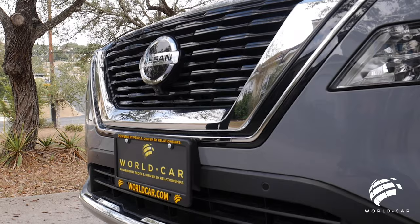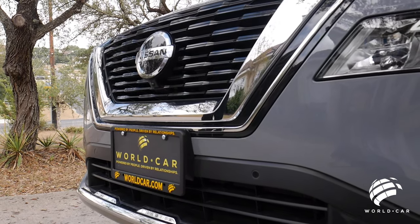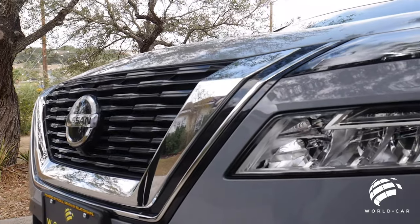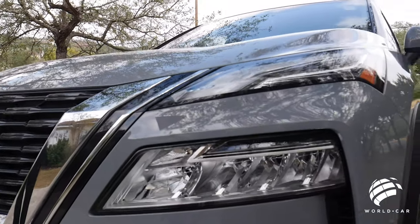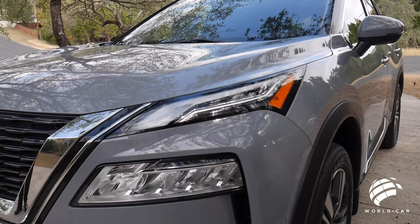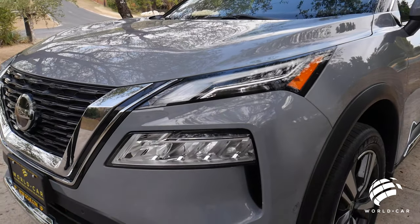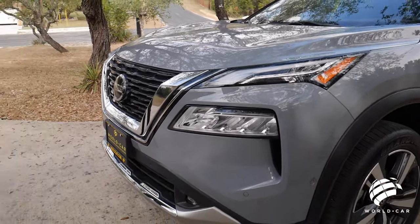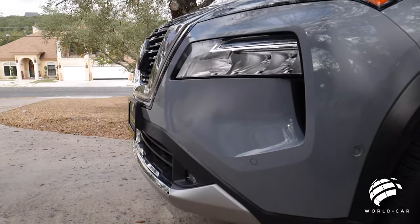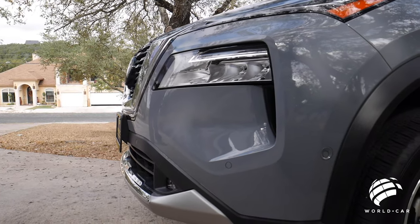With this Nissan Rogue being the Platinum, you've got all the extra goodies. All your daytime running lights, turn signals, and headlights are going to be full LEDs along with your fog lamps. Even though you see some things that may look cool, they also have functionality — everything from your side air dams to help improve aerodynamics and cooling of the engine and transmission, right down to the complete design.